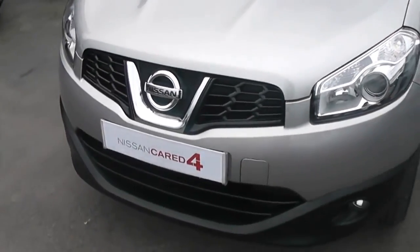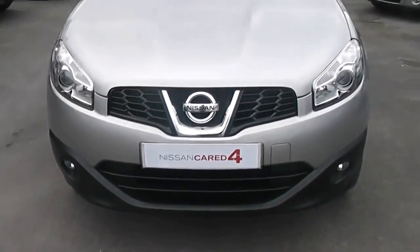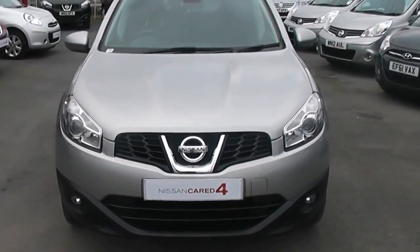If we make our way round to the front of the vehicle, you'll notice the car comes with front fog lights and is also part of the Nissan Cared For range.